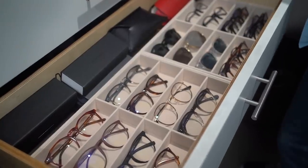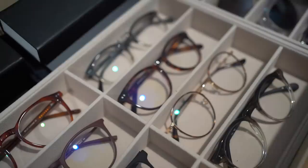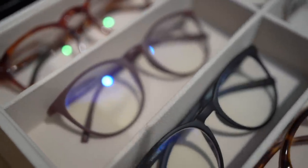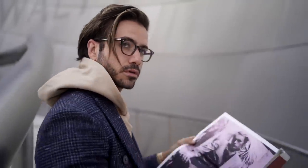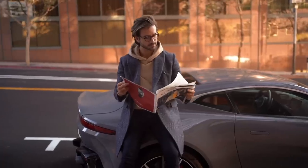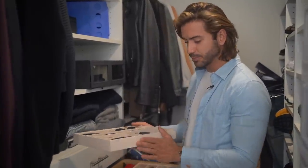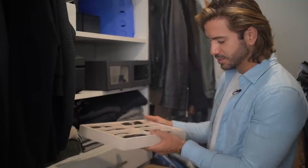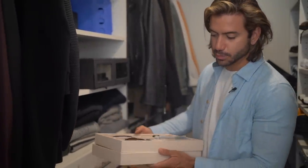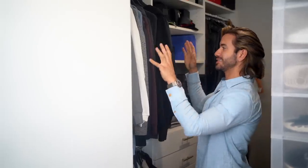Pull the organizer out and there are even more sunglasses and glasses — specs. As you guys know, I love wearing glasses with suits. It just looks super elegant, makes you look smarter and more elevated, more classy. I love throwing these on with a suit or a turtleneck. The organizer itself is from Amazon — I think it was about twelve dollars. It's felt, feels nice, doesn't feel flimsy, and you can stack them if you have a deeper drawer and a lot of sunglasses.